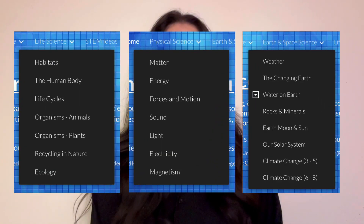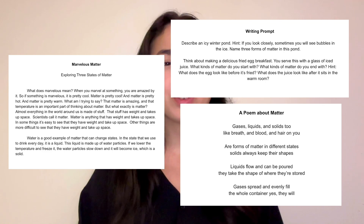You can choose from many subjects, such as matter, sound, and electricity. Each of these subjects has its own designated reading, writing prompts, and poems that you should totally check out.